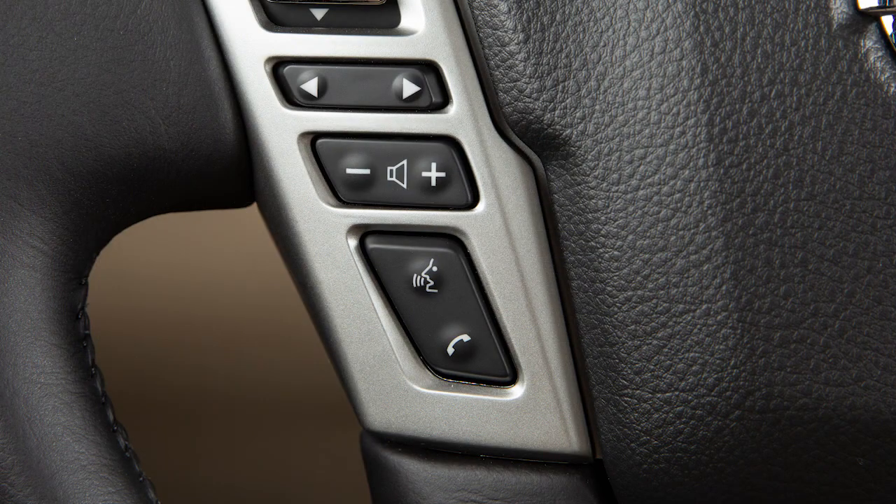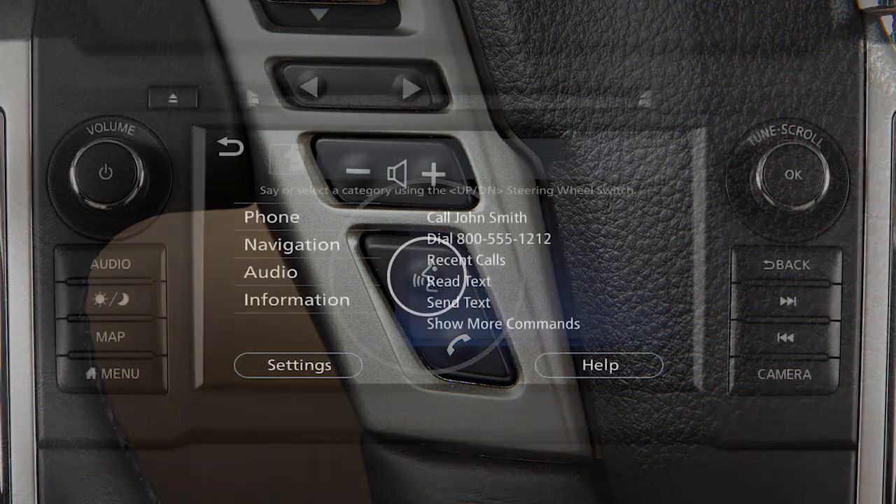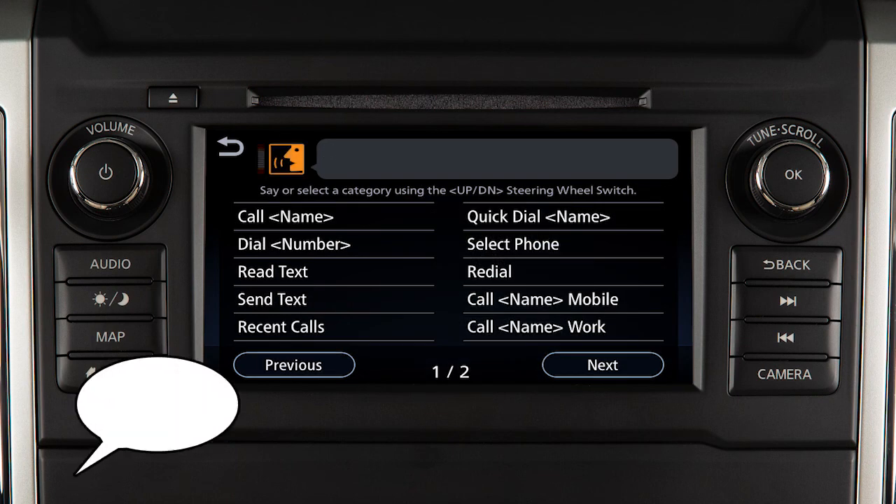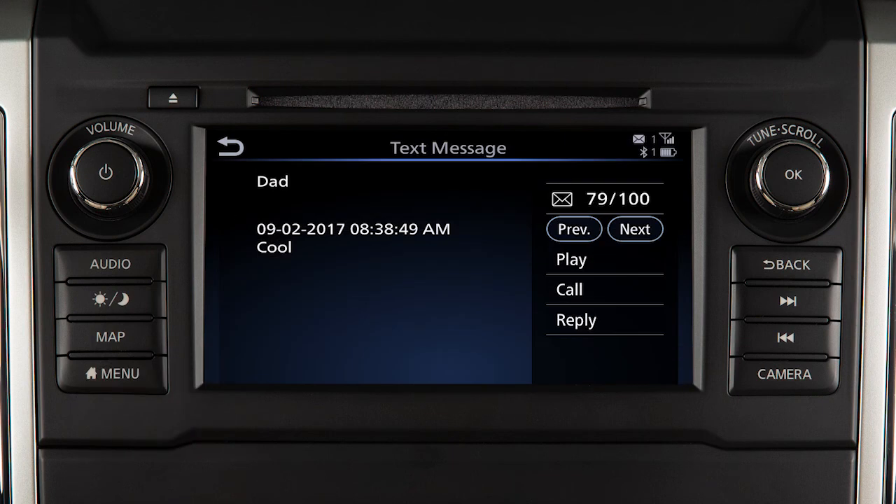To read an incoming text message, push the talk switch. After the tone, say "phone." After the next tone, say "read text." The text message sender and delivery time are shown on the screen. When viewing incoming text messages, additional options can be accessed on the touch screen, including Play, to have the system read the text message.